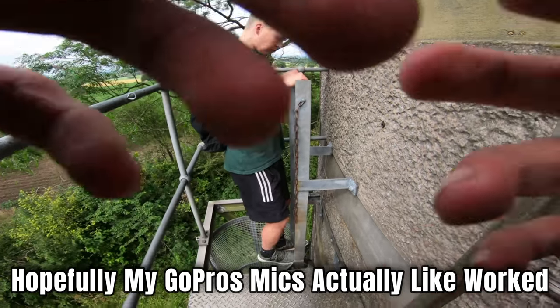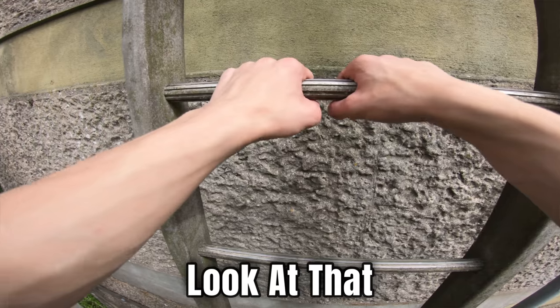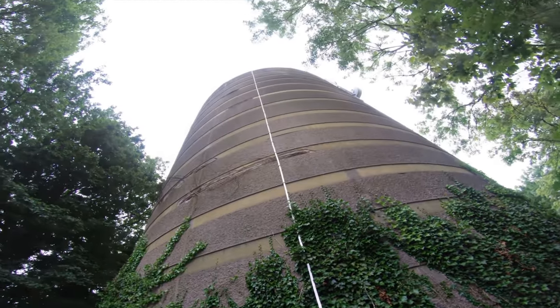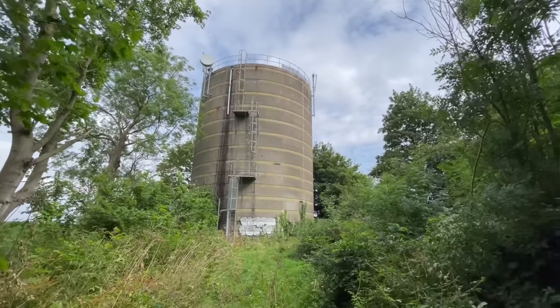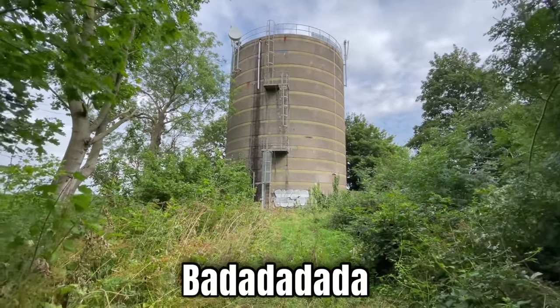Hopefully the GoPro's mics actually worked. Yeah, these ones are a bit rough. That's crazy. So everyone, we are leaving it now — but look at that, there in between all the trees, we were just up there. Adios amigos!